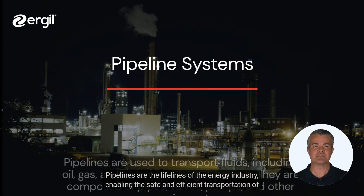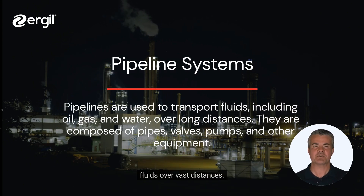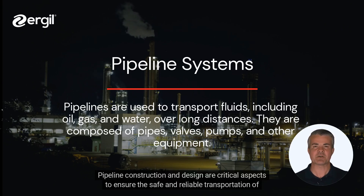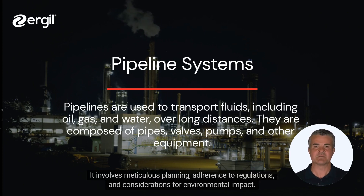Pipelines are the lifelines of the energy industry, enabling the safe and efficient transportation of fluids over vast distances. Pipeline construction and design are critical aspects to ensure safe and reliable transportation of fluids. It involves meticulous planning, adherence to regulations, and considerations for environmental impact.